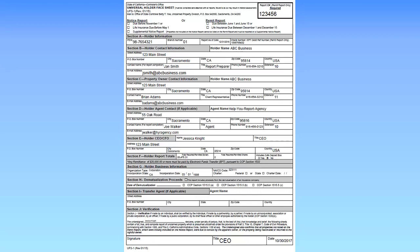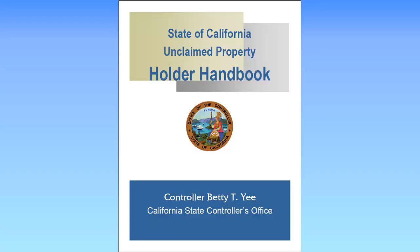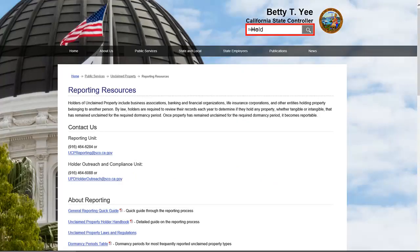We have now reviewed all sections of the UFS-1. Remember, missing or incomplete information on the required sections of the UFS-1 may cause a delay in the processing of your report. Be sure to print out a copy of your complete UFS-1 and keep it for your records. Please refer to the Holder Handbook to learn about additional requirements for completing reports. Visit the controller's website at www.sco.ca.gov and type Holder Handbook in the search box at the top of the screen.